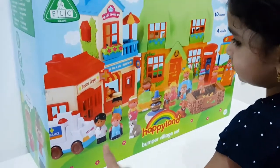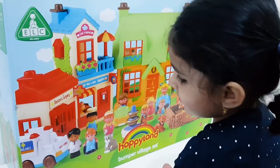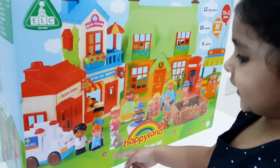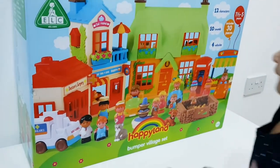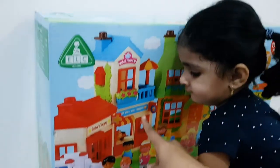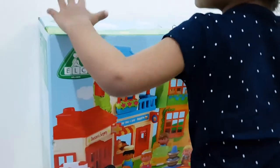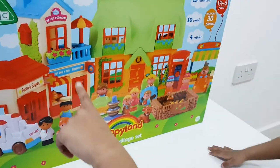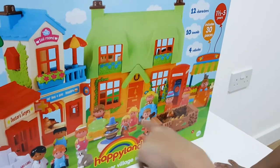And an ambulance goes to the hospital. Yes, we also have a doctor here. And this is the doctor's surgery. Yes. Okay, let's see what else we have. Doctors will have patients also there. Let's check out what else is there. I can see some cakes here. Cakes. Oh, it's a bakery. Wow, it's such a beautiful bakery. Yes, we have a bakery here. We have a tea rooms here.